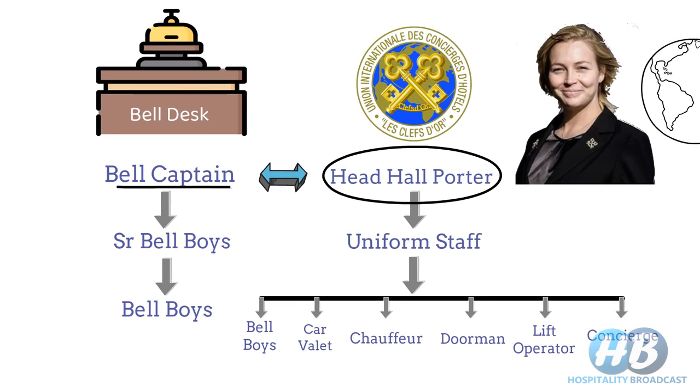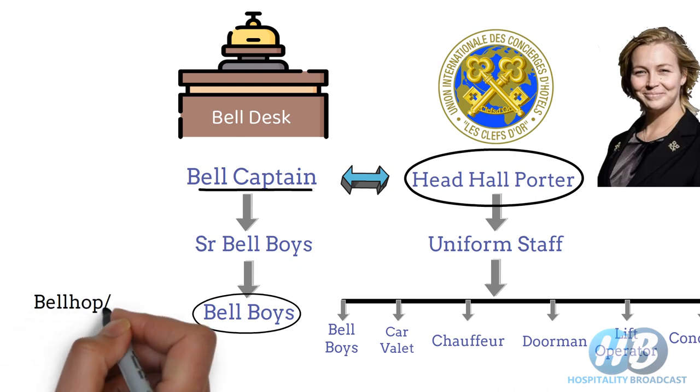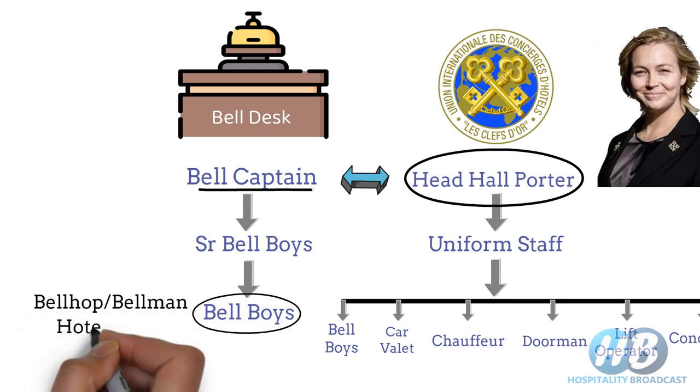Bellboys are known by different names. For example, in Northern America, we use bellhop or bellman. Hotel Porter is a kind of British term. But ultimately, all of these do a similar kind of job, whether it's bellboy, bellman, porter, or bellhop.